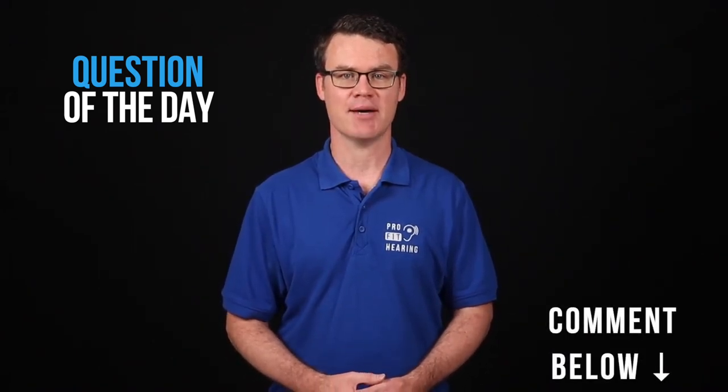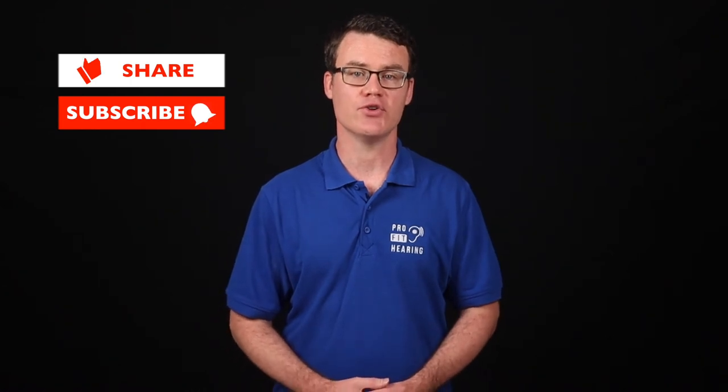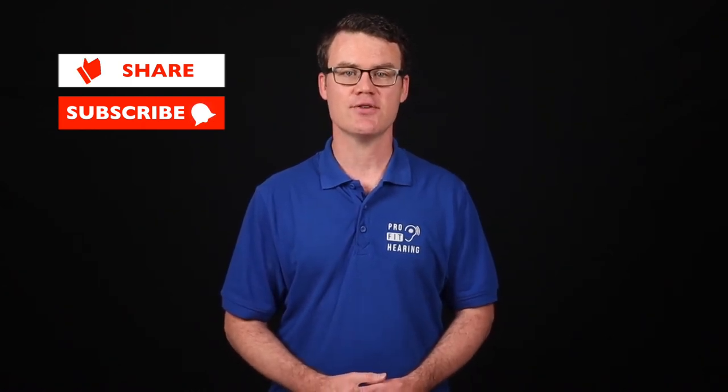So for today's question: did you know about real ear measurement and did you realize how important it is? Let's connect in the comments below. Thanks so much for watching this video. If you receive value from this video, please like it, share, and subscribe. Hit the bell icon to be notified whenever a new video is posted. Check out the notes in the description below for more information and connect with ProFit Hearing on social media.